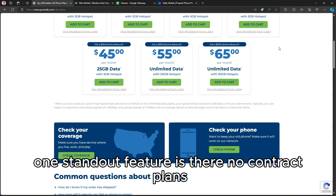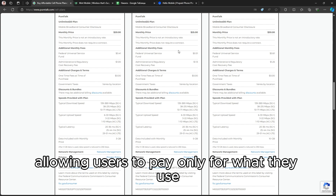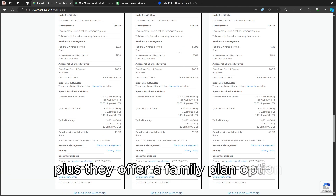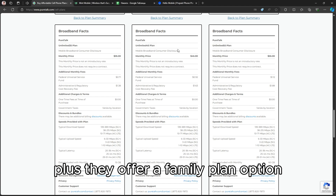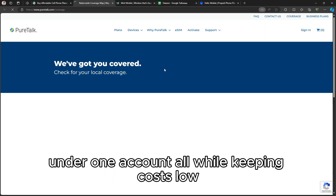One standout feature is their no-contract plans, allowing users to pay only for what they use, which is ideal for those who want flexibility. Plus, they offer a family plan option, making it easy to manage multiple lines under one account, all while keeping costs low.